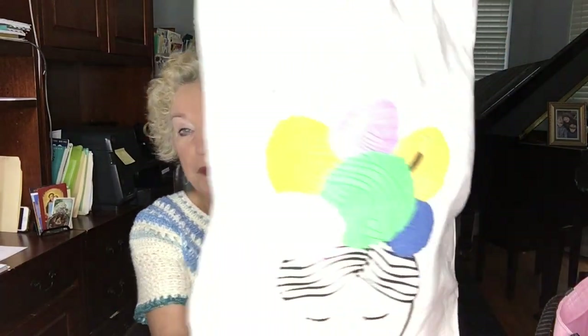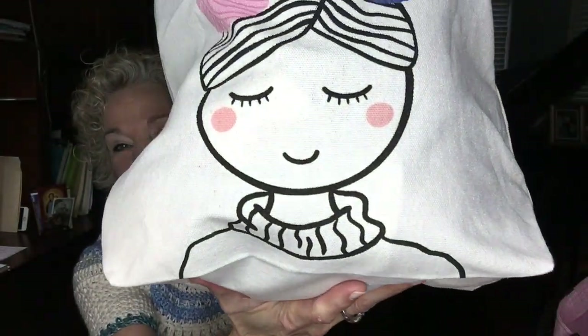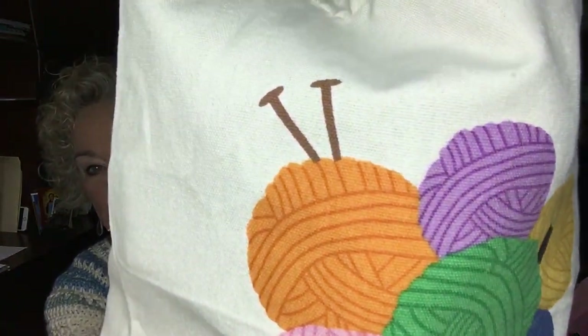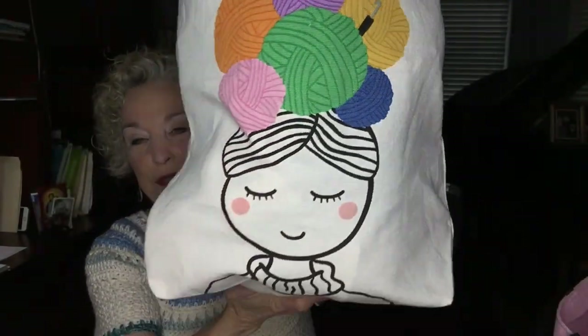A side note about Hobie: they sent me some yarn that I had selected over a month ago, and I have it right here in a project bag they sent me. This is so cute — look at this girl on the front with those little pink cheeks.